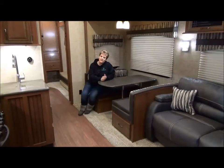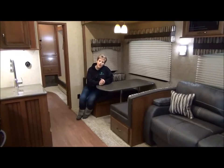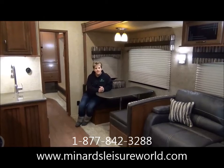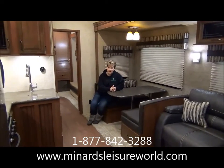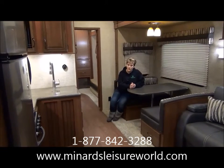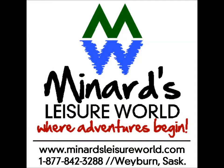Thanks for joining me on this video tour of the Sandpiper 365SAQB — what a wonderful floor plan. If you have any questions or would like more information, please feel free to give one of us a call at Miner's Leisure World in Weyburn. Thank you.